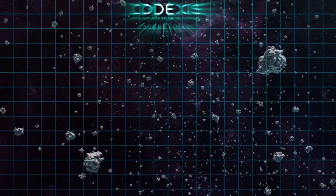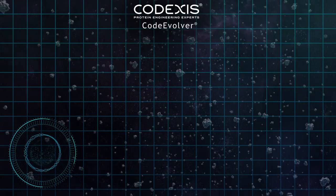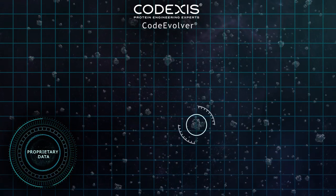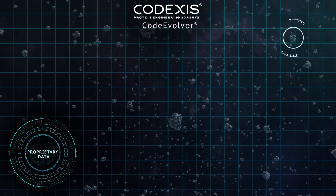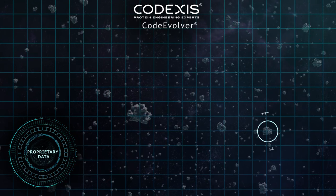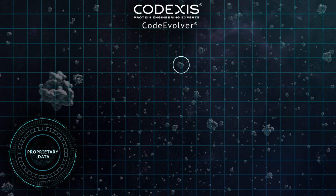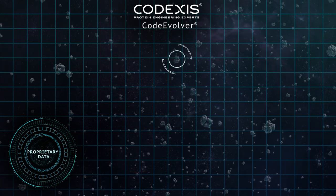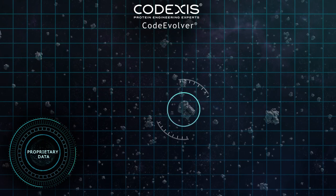That's where Code Evolver comes in. First, let's find a good starter protein. Using our unique protein libraries, proprietary algorithms, and the expertise of our scientific team, we'll select the most qualified starting sequence where we'll begin the engineering process. Because we're searching for one candidate among nearly infinite possibilities, the right expertise and technologies are essential.